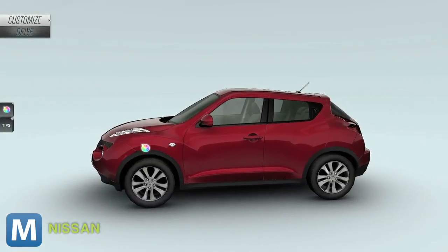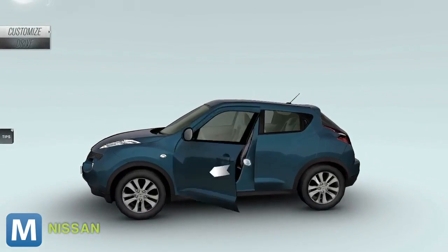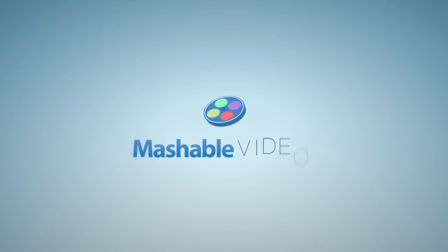That Nissan graphic, for example, normally requires a standard mouse and keyboard setup to run in your browser. So just imagine the applications if the software comes out for wider use. For Mashable, I'm Christian Bryant.